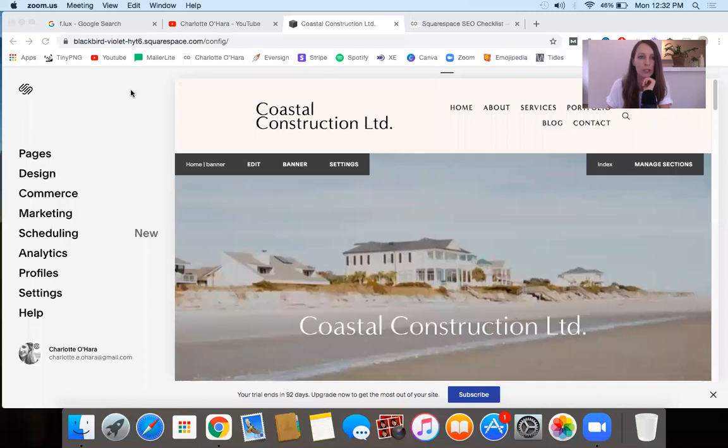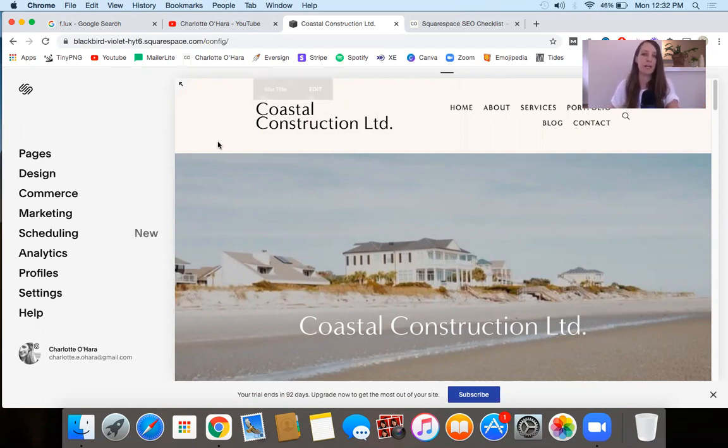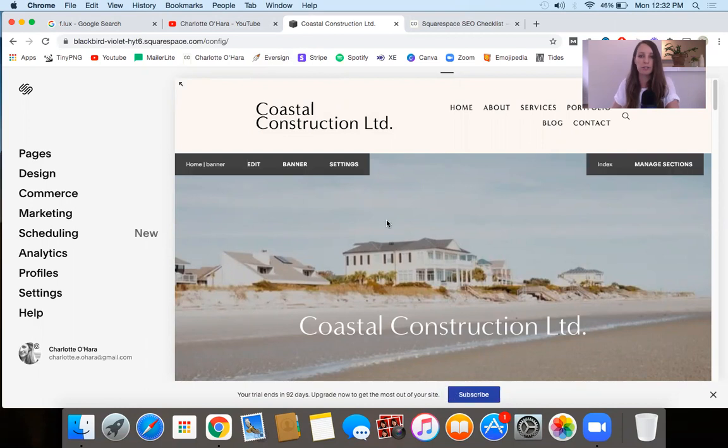Once you have connected your Squarespace website to a Google Analytics account, you're going to have access to all the numbers, the data, the insights — you can get so much more, a better understanding of your website, the visitors, and all of that. So let me switch this over. I'm going to share my screen here so you can take a look. I'm going to be demoing this on a Squarespace trial demo website. I believe it's using the Raleigh template in Squarespace 7.0, but if you're using a 7.1 or any other 7.0 template, it's going to be pretty much the same.